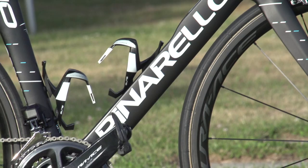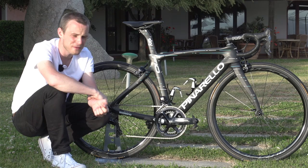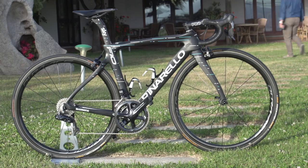Team Sky raced on the Pinarello Dogma F8 in 2016, and they received the F10 at the start of 2017. The focus of the F10 is on aerodynamics, and when you think about it, that does make sense.